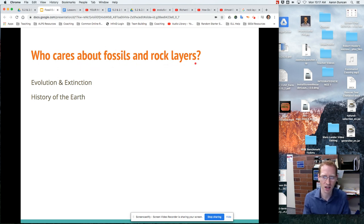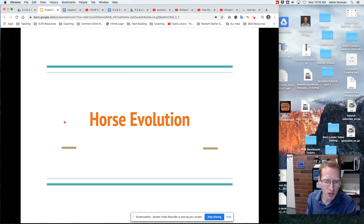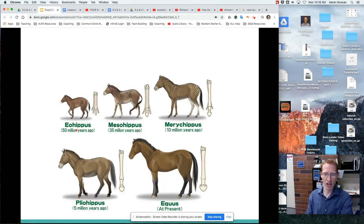Anything we know about extinction of old creatures and old species comes from fossils and rock layers. And the history of the earth — like a lot of you learned that the area we live in today was underneath a bunch of water called Lake Bonneville. Well, the only reason we know that is because of fossils and rock layers.